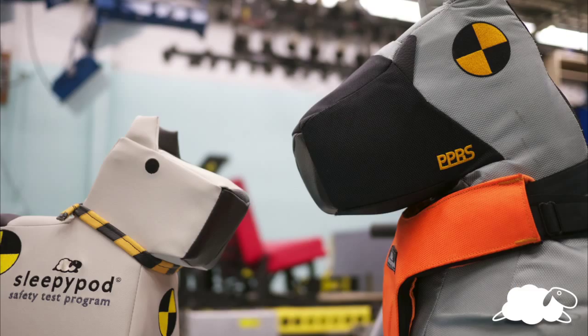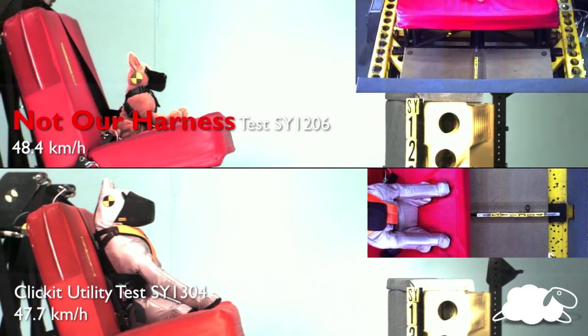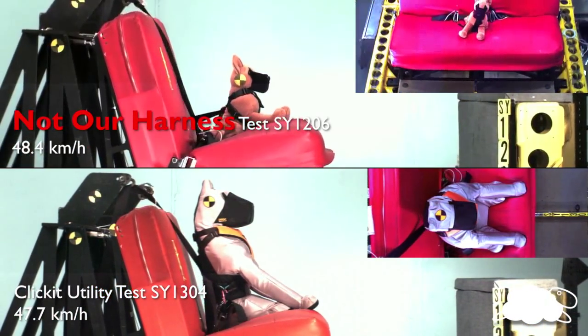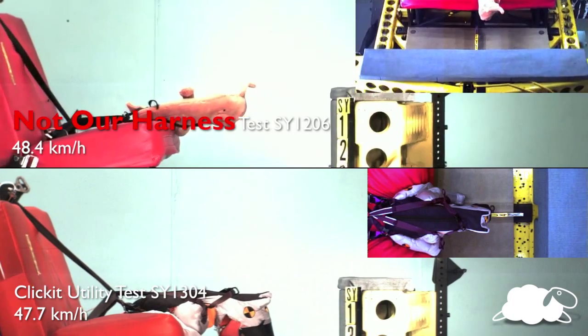Designing a car safety harness for doggy passengers proved to be a challenging assignment. A 12-pound pet exerts almost 1,000 pounds of force in a 30-mile-per-hour collision. In the same collision, a 75-pound pet exerts more than a ton of force.